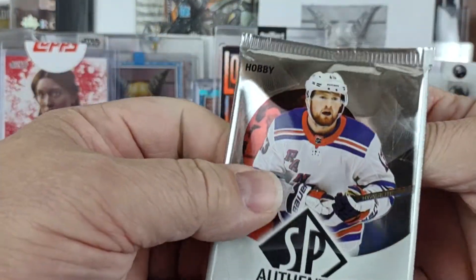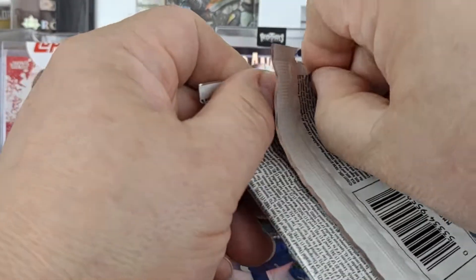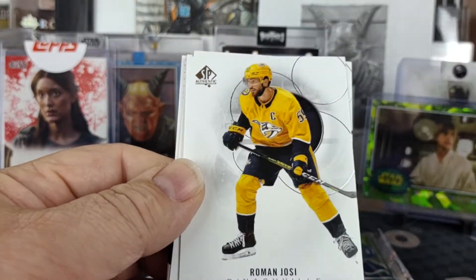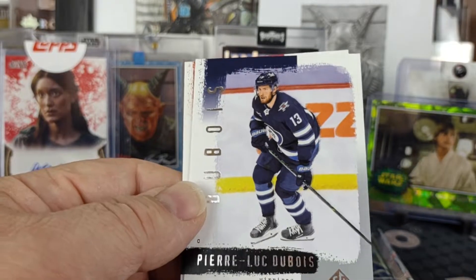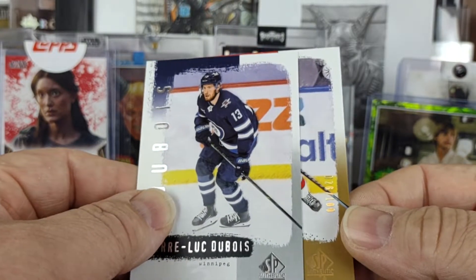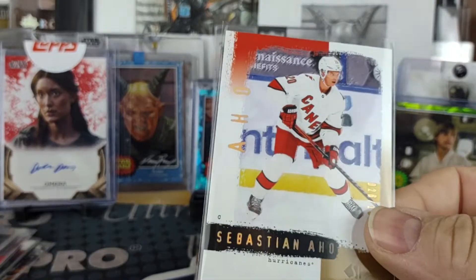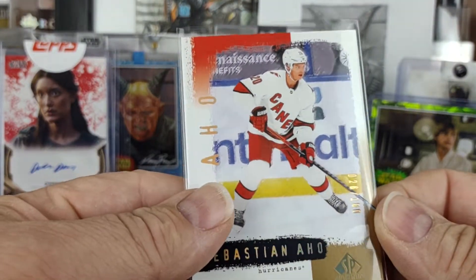We're going to do last year's SPA, which just came out recently. We've got Ryan Nugent-Hopkins, John Tavares, Roman Josi, and a retro of Pierre-Luc Dubois. Oh — and numbered: 26 of 100. Sebastian Aho for the Hurricanes — not my team but it's kind of cool. They basically have two retros in the same pack: one the limited gold.